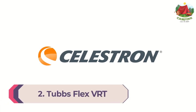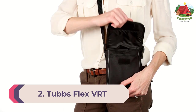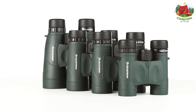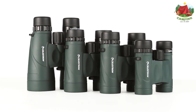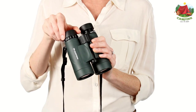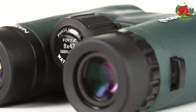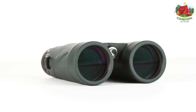Number 2: Celestron Nature DX 8x42 Birding Binocular. The Celestron Nature DX is a sturdy waterproof binocular that uses BAK4 prisms, well known for their low light applications and enhanced light transmission. Celestron is a trusted brand for birders, and the Nature DX is an obvious choice for a low-cost piece of equipment for a new birder looking for a reliable first set of binoculars.